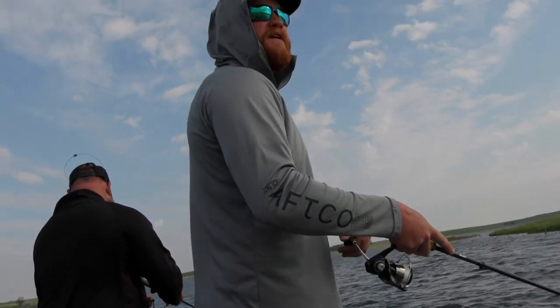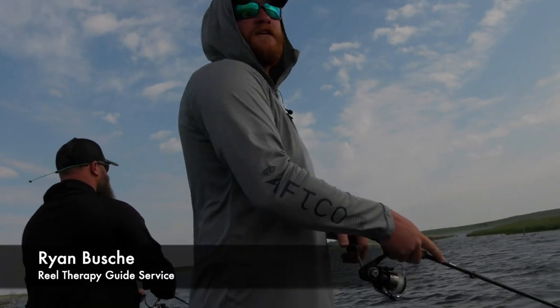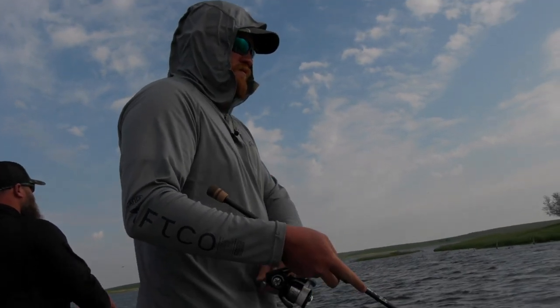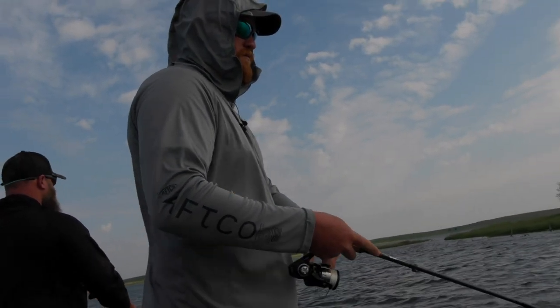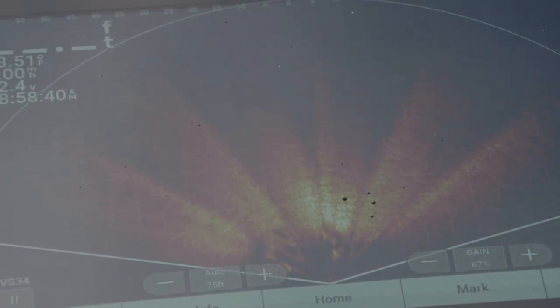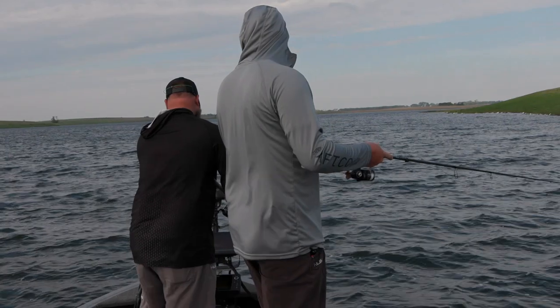It feels like they should bite today — we got a little bit of a front rolling in here this afternoon. Yeah, it's the first weather change in a few days.